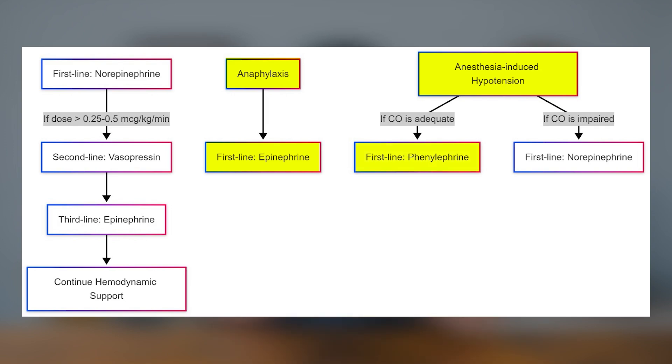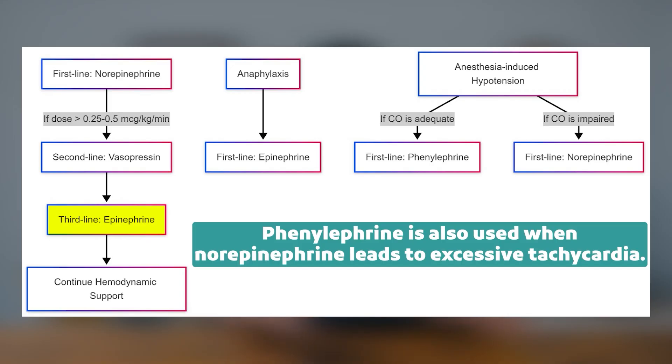In anesthesia-induced hypotension, phenylephrine is preferred unless cardiac output is impaired, in which case norepinephrine is a better choice. Vasopressin is an adjunct to norepinephrine to help reduce norepinephrine requirements and mitigate potential side effects. It's typically added when norepinephrine requirements exceed 0.25 to 0.5 mcg/kg/min, or around 10 to 15 mcg/min in a 70 kg patient. It's primarily studied in septic shock but can still be used wherever norepinephrine is used. Epinephrine is the third vasopressor to add, except in anaphylaxis where it is first line. Phenylephrine is also used when norepinephrine leads to excessive tachycardia.